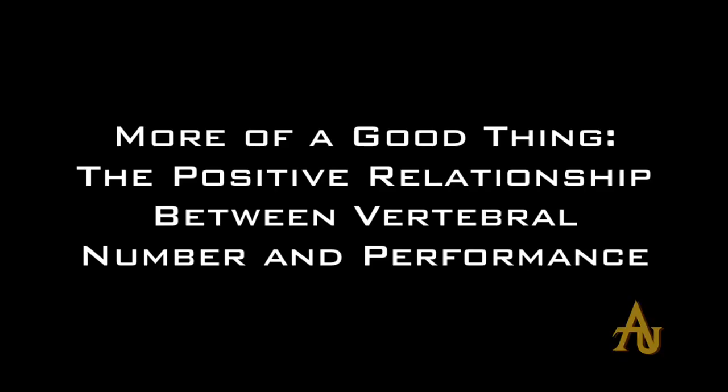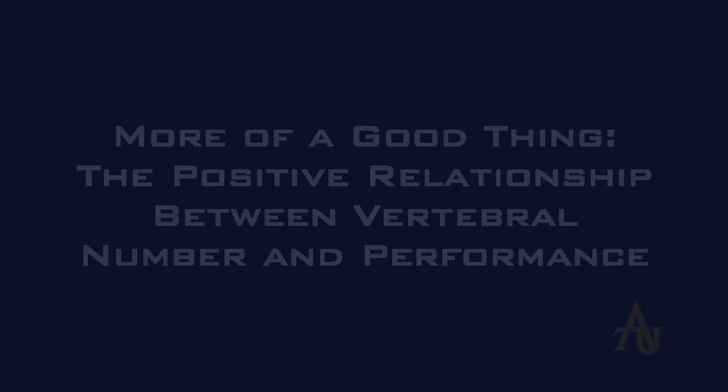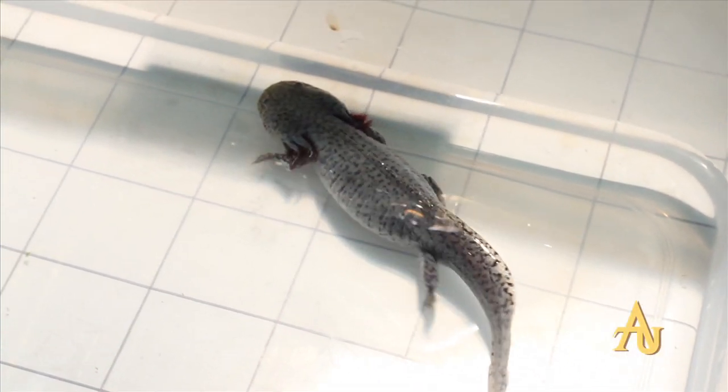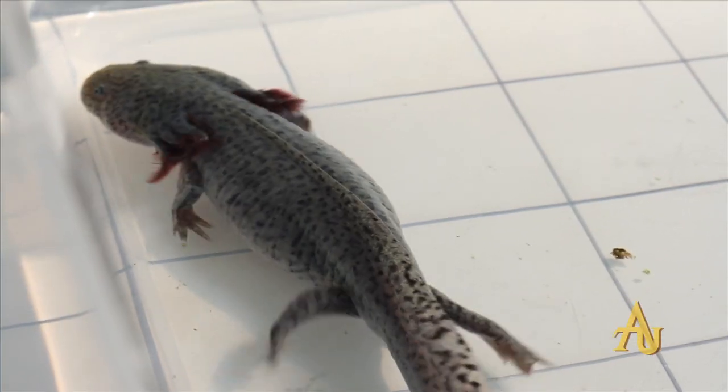What Carrie's been focused on is looking at temperature and how raising animals at different temperatures affects what their anatomy ultimately looks like or how their body is built. Most salamanders undergo a metamorphosis and move on to land, but the ones we're using stay in water their whole lives, so they're affected by the temperature of the water. We were able to manipulate what their body looks like by raising them at different temperatures, and then ultimately she looked at how differences in their body makeup affect how fast they can escape from potential predators.